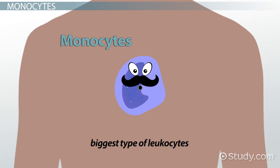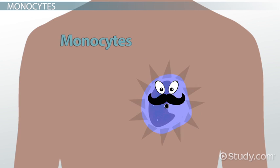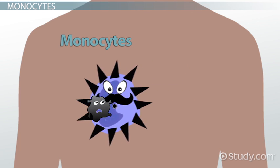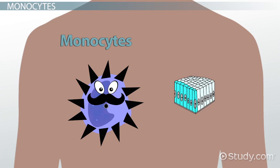Monocytes are the biggest type of leukocytes in the body. They can be considered the backup to the neutrophils by destroying the invaders that were not captured. When they mature, they change into other types that are involved in defending and protecting the body. Macrophages kill by ingesting the invaders like the neutrophils. They also present information about the invaders to other leukocytes who then can make specific antibodies to use in the attack. Other monocytes remove dead and damaged cells that are at the infection sites.